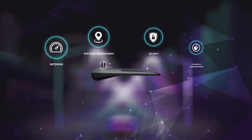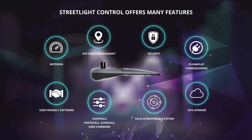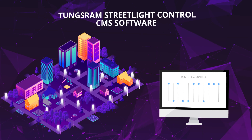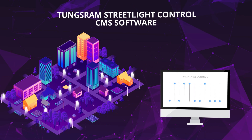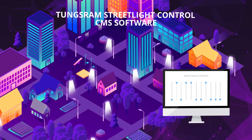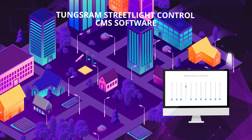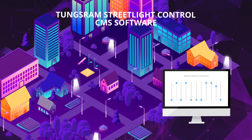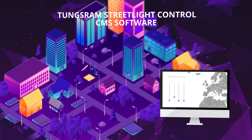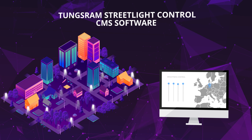LED fixtures with street light control remotely provide a way to better control metering, maintenance costs and allocation of light on roads, based on usage. The platform allows you to manage street lighting projects, regardless of their size, up to a virtually unlimited number of lamp controllers, in large urban agglomerations and even geographically unconnected metropolises.